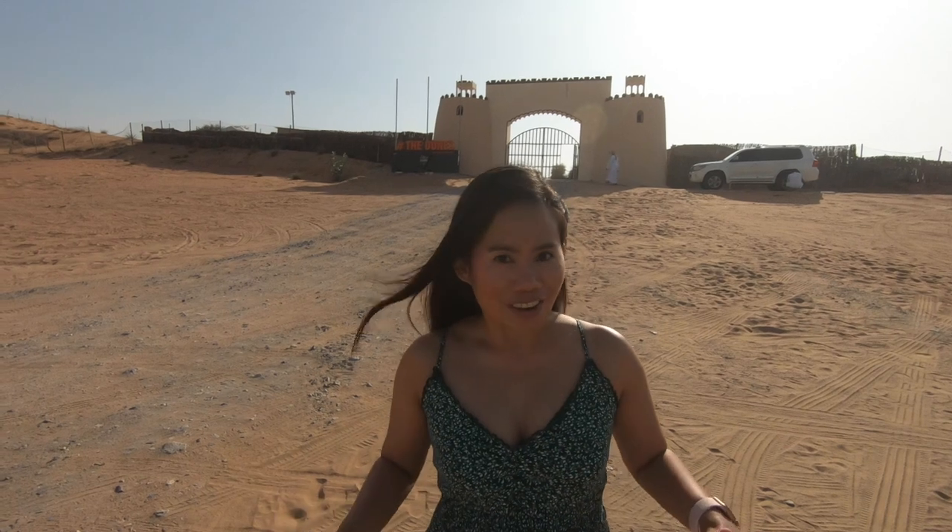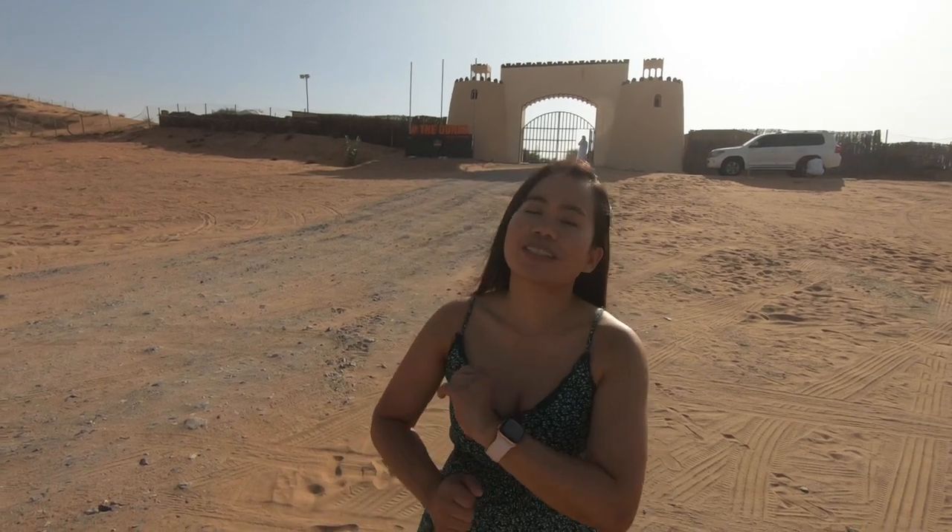What's up guys, welcome to my channel, my name is Bev. It's been a while — I haven't been out because I was quite busy with work, and finally I got a weekend off. So today I'm actually in the middle of the desert; I'm gonna spend a night here in the dunes camping and safari in Ras Al Khaimah.